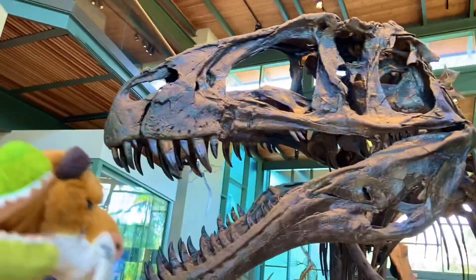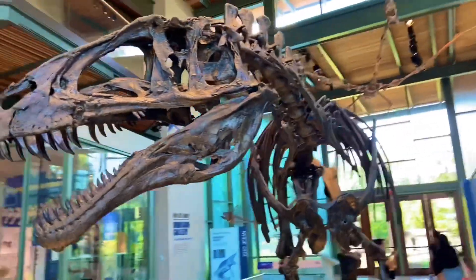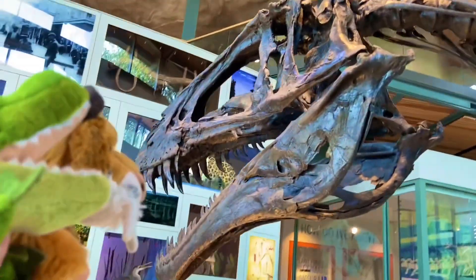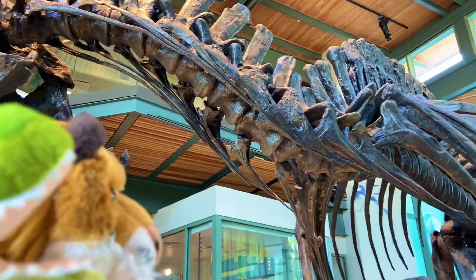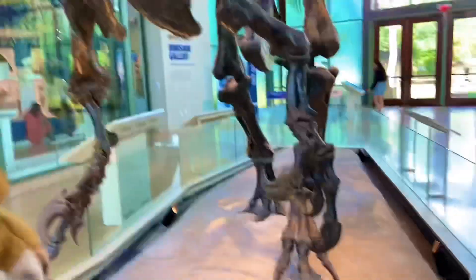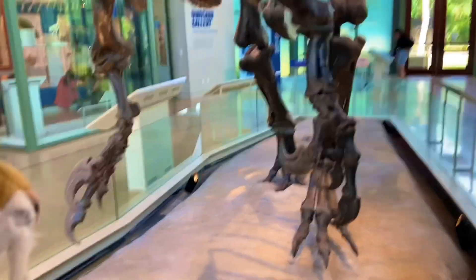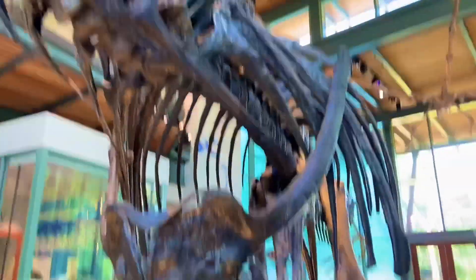A little shorter and two tons lighter than T-Rex. Got a better view of his skull. Come over here and look at that — see his neck right there. You can get a better view of his claws. He's got three of them, unlike T-Rex which has two. I believe Acrocanthosaurus was part of the Allosaur family.